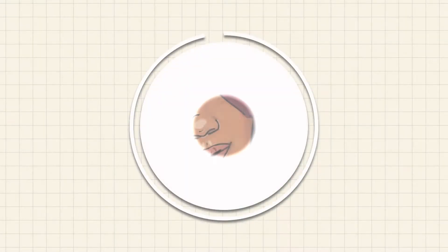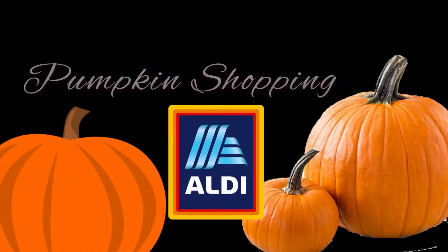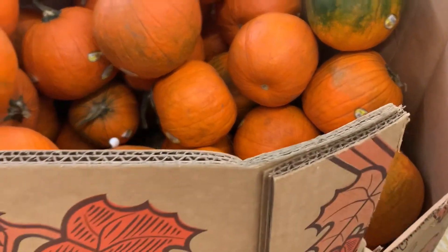Hey guys, welcome back to my channel! Let's go shopping. For more videos make sure to subscribe and hit that notification bell. Me and my sister wanted to see if our local supermarket Aldi had a supply of pumpkins.